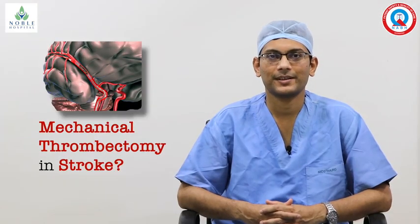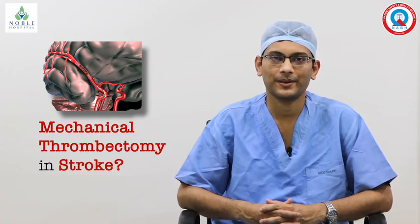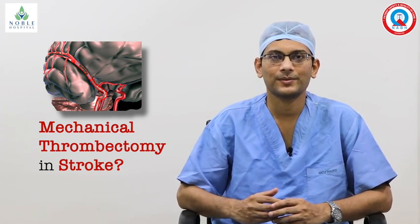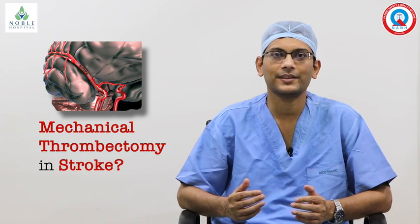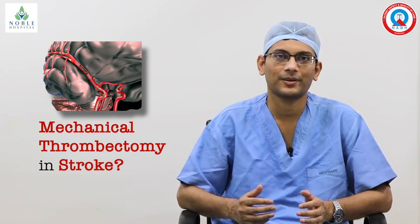One of the most advanced treatments for acute ischemic stroke is mechanical thrombectomy. In mechanical thrombectomy, we go from the leg blood vessel to the brain blood vessel using small tubes which are known as a catheter. We reach till the level of the blood clot which is obstructing the blood flow to the brain and we try to remove that blood clot.